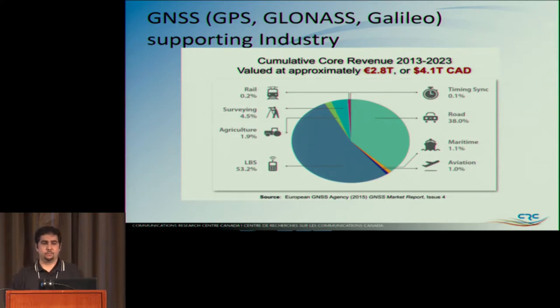GNSS — Global Navigation Satellite Systems — comprising GPS, GLONASS, and GALILEO. There's a lot of money backed by these systems: 4.1 trillion Canadian, about 3-point-something trillion American. This slide covers just chip revenue, not services. LBS — location-based services — represents the chip demand forecast. It looks like everybody is using it, and it's a big deal to industry.